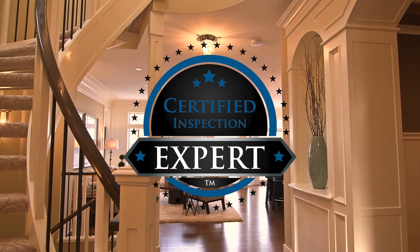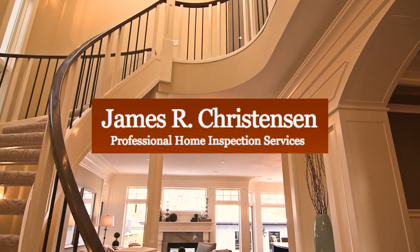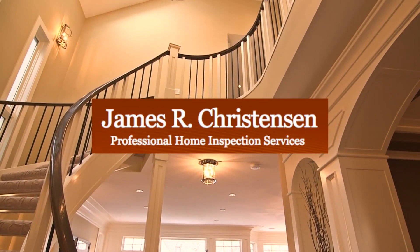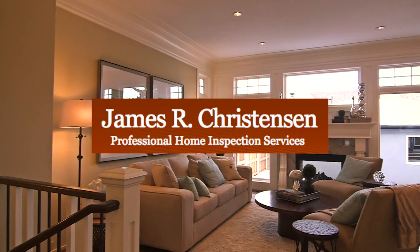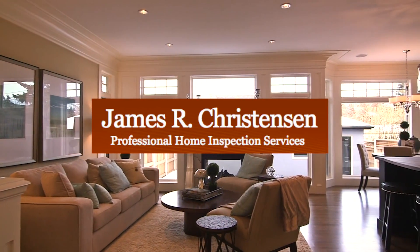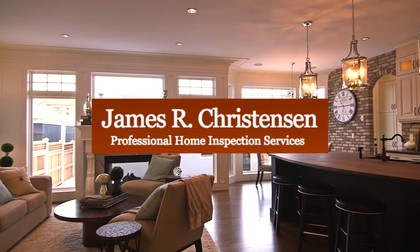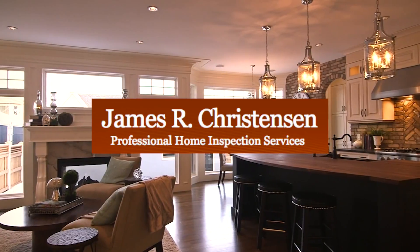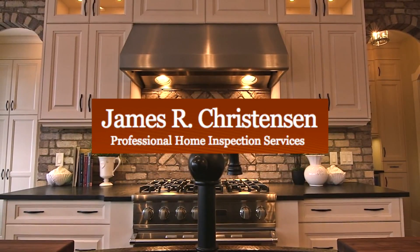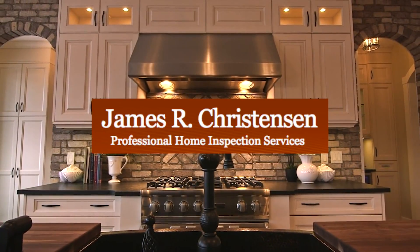Why let the buyer's inspector ruin your deal? It's much smarter to know about these things, have them repaired or get professional estimates for the needed repairs before your buyers arrive. This will reduce surprises that can occur after you thought you had a done deal, and virtually eliminates the possibility of renegotiations, further reducing the buyer's leverage and turning the offer to purchase into a no-hassle sale.